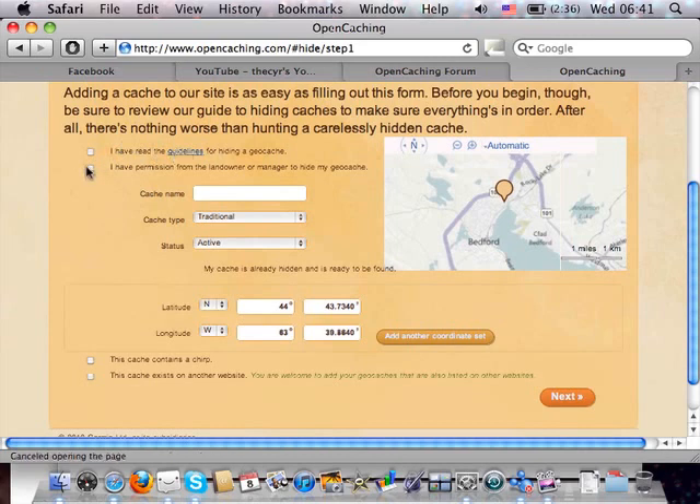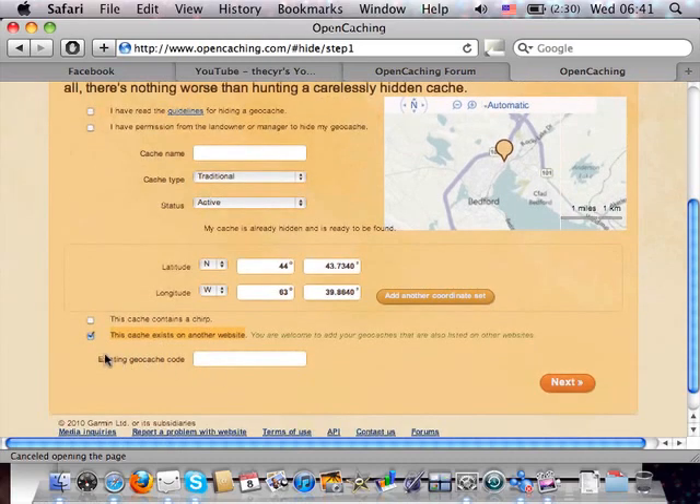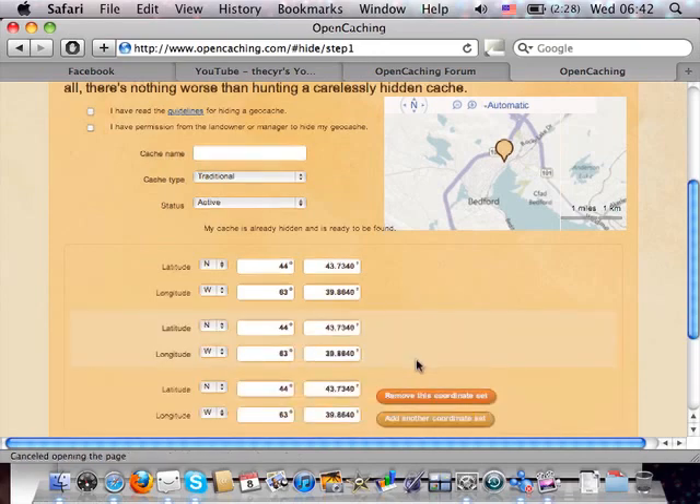You read the guidelines and confirm you have permission from the landowner — they make a really big emphasis on that. Then you fill in cache name, type (traditional, multi, or puzzle), status, and positioning. There's a checkbox if the cache has a Chirp or exists on another website. If it's on geocaching.com, you enter the GC waypoint name and it will replace the GC prefix with the OpenCaching prefix OX, avoiding conflicting IDs. For a multi-cache, you simply click Add Another Coordinate Set and add your coordinates.